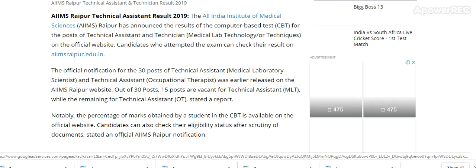The percentage of marks obtained by a student in the CBT is available on the official website. Candidates can also check their eligibility status after scrutiny of documents, as stated in the official AIIMS Raipur notification.